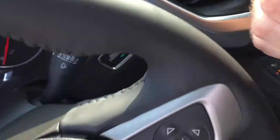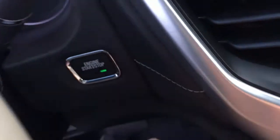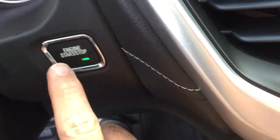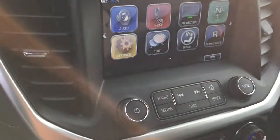We have a push-start ignition here. All you need to do is put your foot on the brake, press this button, and you will engage or disengage the engine.